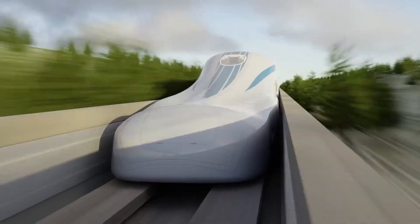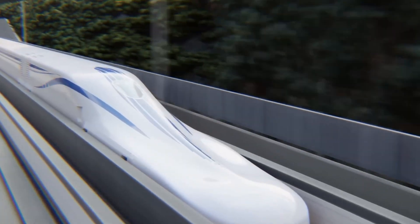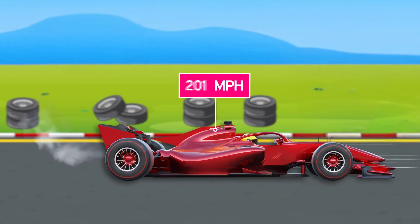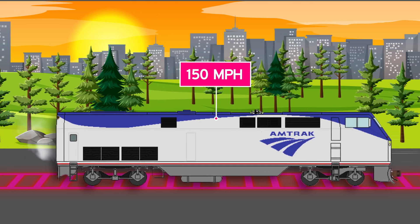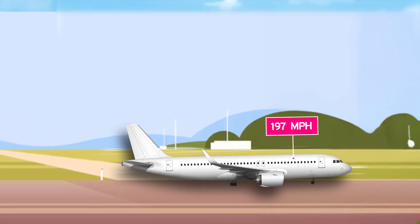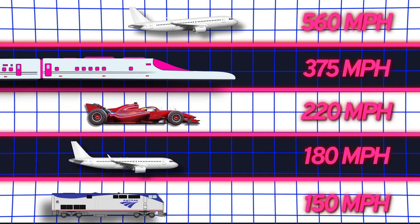A massive train that weighs 200 tons, is longer than a Boeing 737 airplane, floats 4 inches off the track, and runs at 350 miles per hour. To put that in perspective: a Formula One car maxes out at 220 miles per hour, the fastest Amtrak in the U.S. hits 150 miles per hour, and a Boeing 787 takes off at around 180 miles per hour before hitting 560 during flight. So our train falls right in the middle of that.